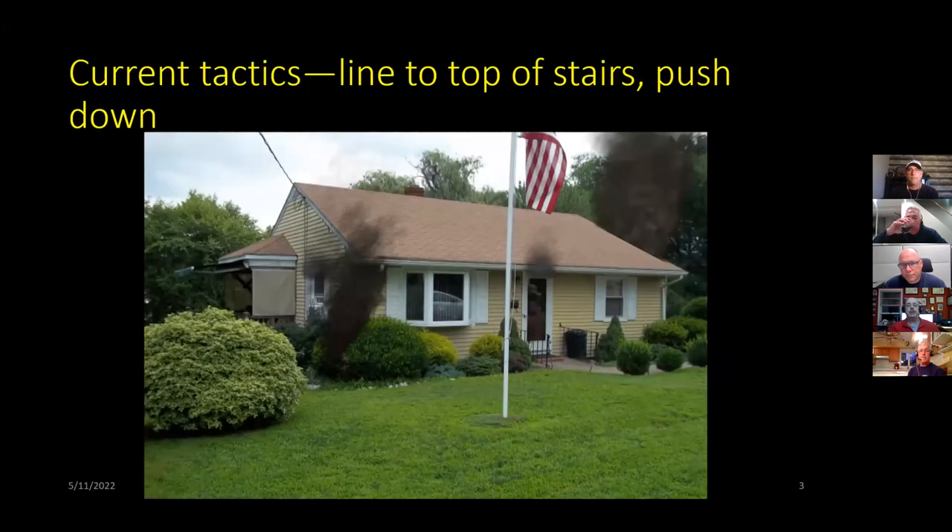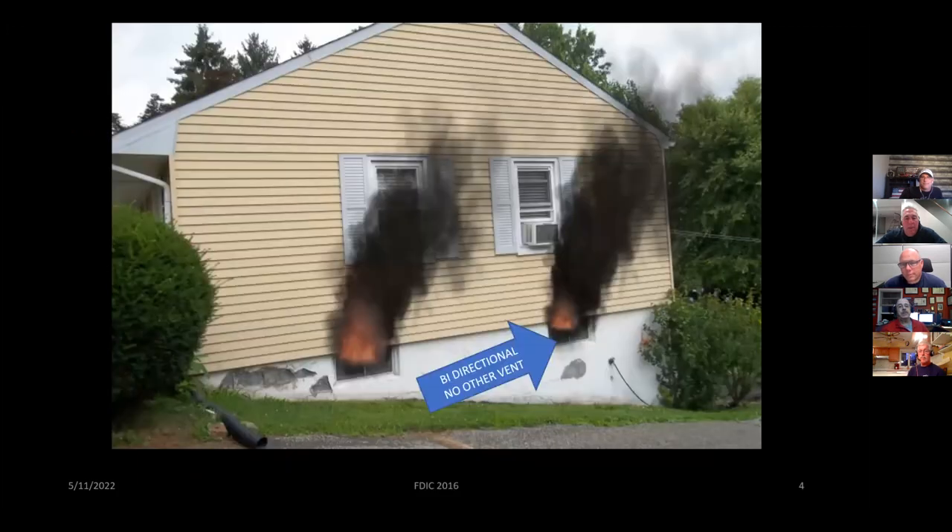We've got a little basement fire going here. There's some smoke coming out of the front and some smoke coming out behind the window at the foundation. This is the Delta side. Here's the Charlie side. Identifying a basement fire is not as difficult as a lot of people would like to believe. If you've got a ton of smoke everywhere, you open the front door and don't see fire from the front or either side — and the smoke is not lifting even after you've got the front door open — you need to understand it's probably below you.